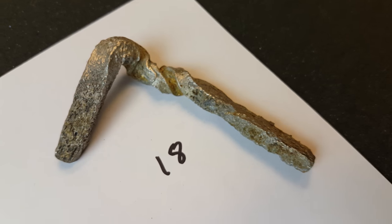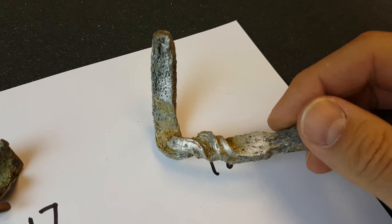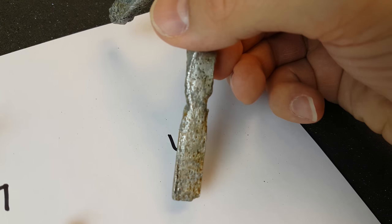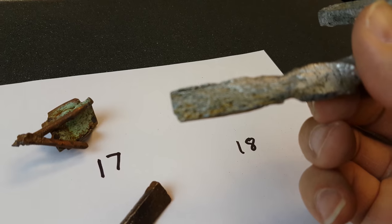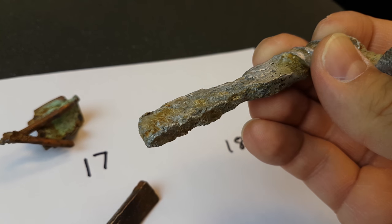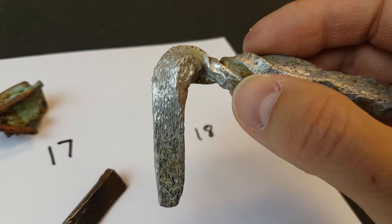And this example over here, which has got some torsional variation on it, it's just incredible what it's done. It's really looking like a piece of coral, actually, in its structure, and I've got some very high-resolution images that you'll be able to see. Look at that — really quite odd what it's done to this piece of aluminium.